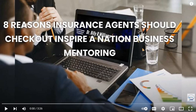Check out Inspire A Nation Business Mentoring today and let us help transform your insurance agency. Visit our website at www.inspireanation.org. I'm Dr. Billy Williams, president of InspireNation.org and senior instructor. Thanks, guys. Have a great day.